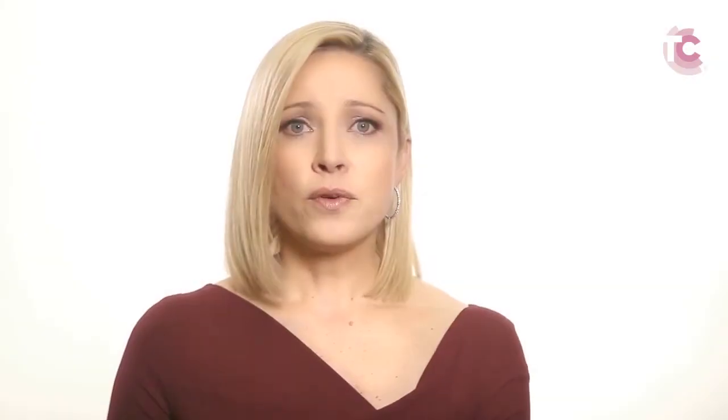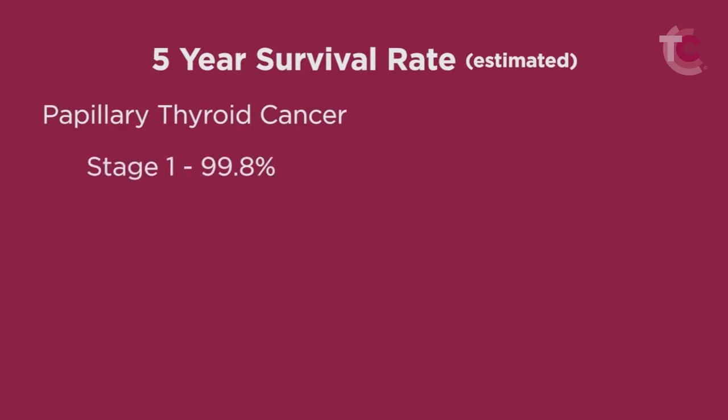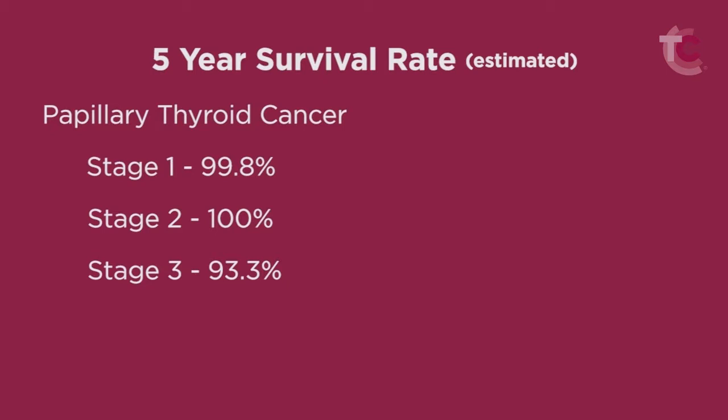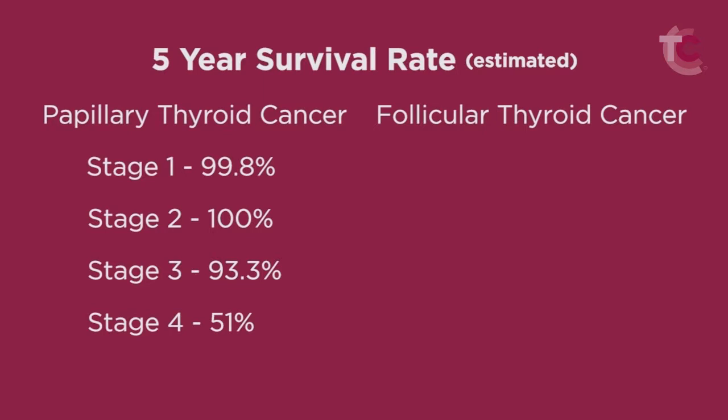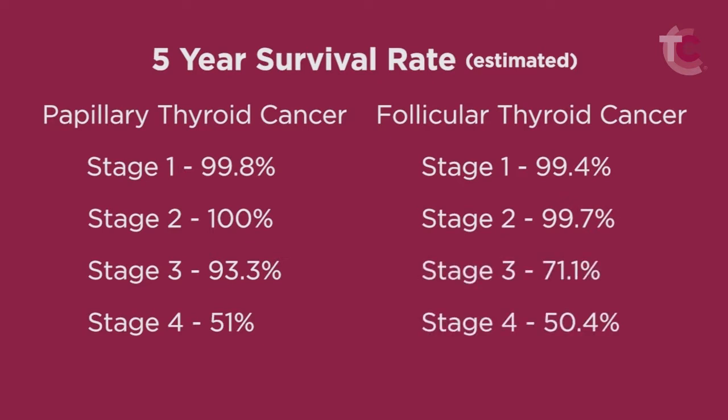After being classified by the TNM system and considering age, staging is determined. Fortunately, the chances of dying from thyroid cancer are very small. The five-year estimated survival of patients with papillary thyroid cancer is near 100% for stage 1, near 100% for stage 2, 93% for stage 3, but only 51% for stage 4 disease. For follicular thyroid cancer, disease survival is 99% for stage 1, 99% for stage 2, 71% for stage 3, and 50% for stage 4.